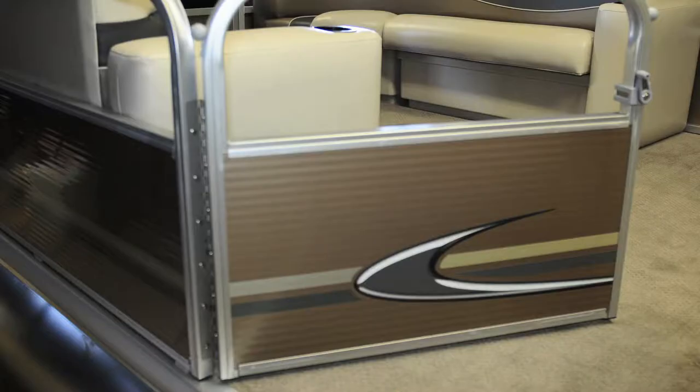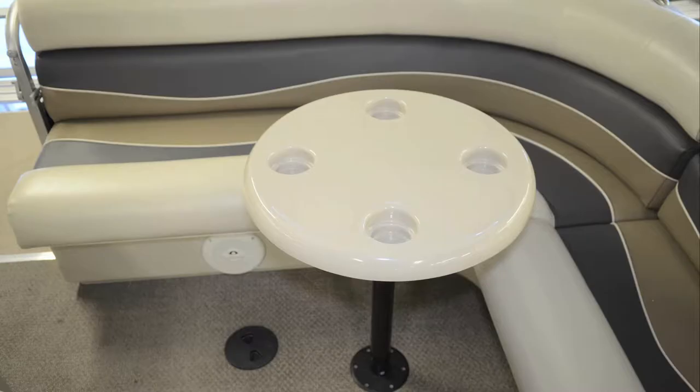Every gate on a Misty Harbor pontoon boat is built using piano-style full-length stainless steel hinges to improve performance and reduce needed maintenance. Inside the gate, you'll stand on 20-ounce lush carpeting that adds softness to your every step.